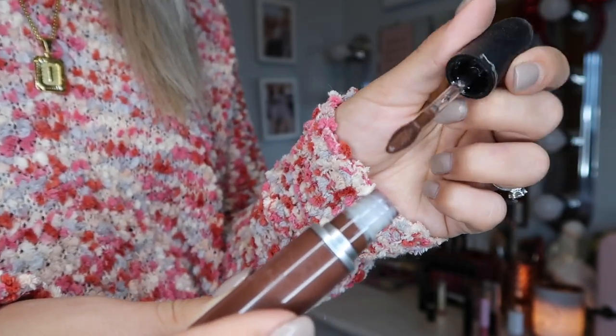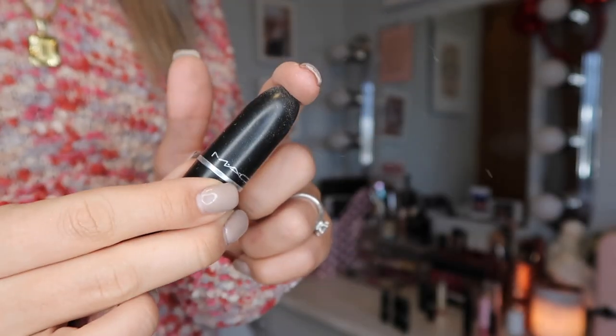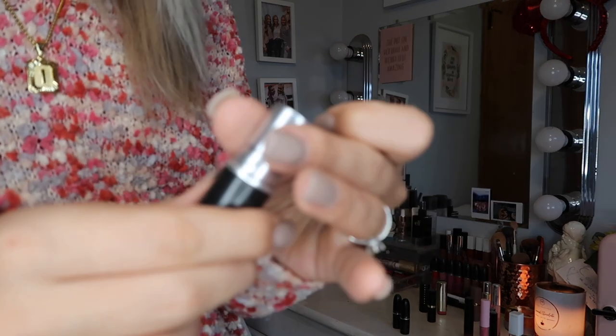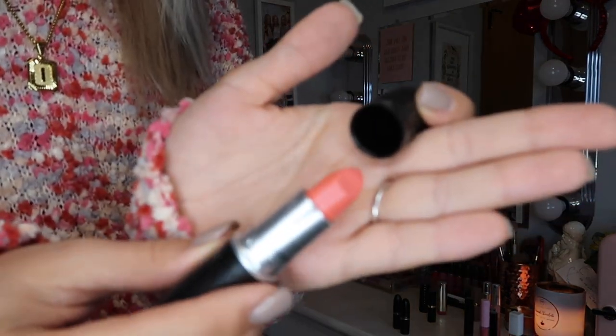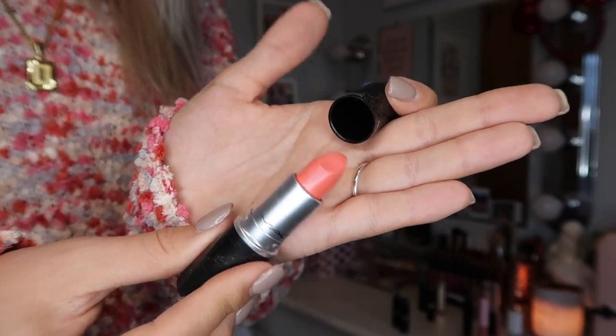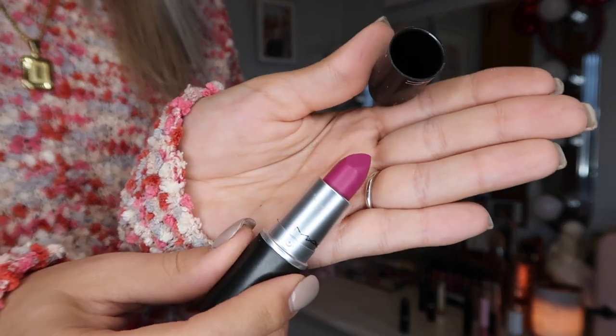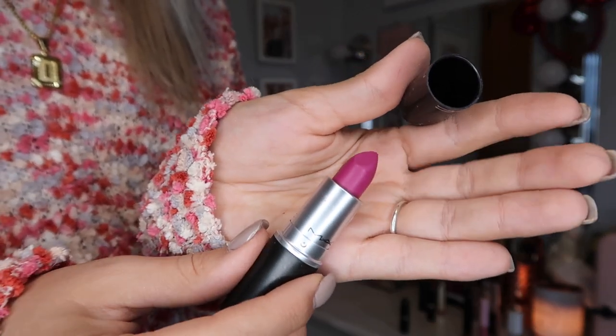Now we're going into regular bullet lipsticks — I'll do my MAC ones first. In the shade Steady Going, a hot pink — these came with a lip gloss so you'll see those later. In the shade Coral Bliss, one of their cream sheen ones, super sheer and beautiful. In the shade Flat Out Fabulous — a very fabulous dark hot pink purpley shade. And I just got Velvet Teddy at Ulta the other day, which I'm actually wearing today — a beautiful natural color.